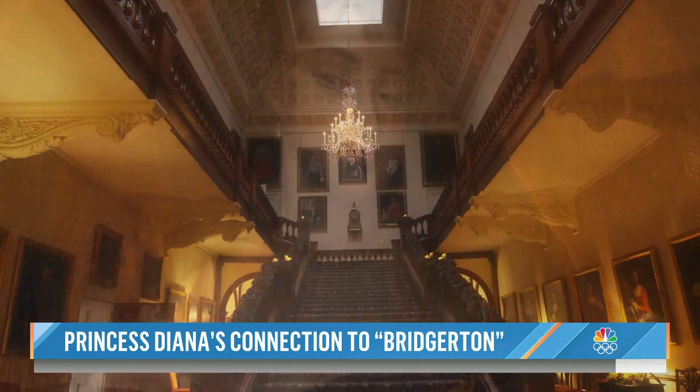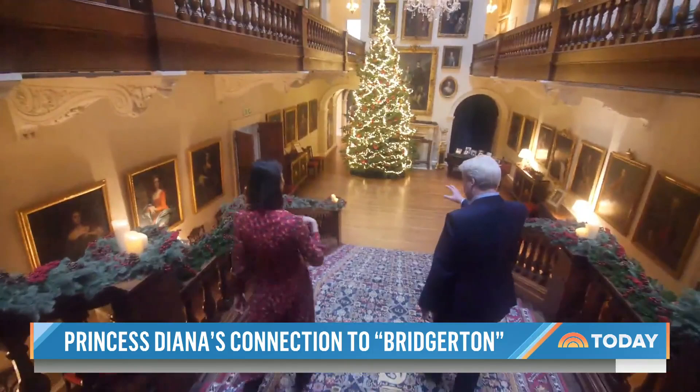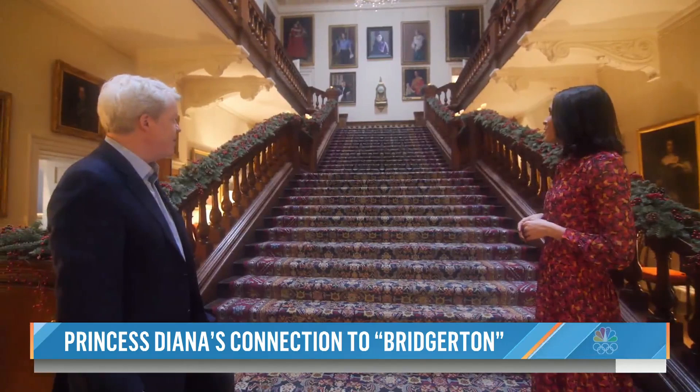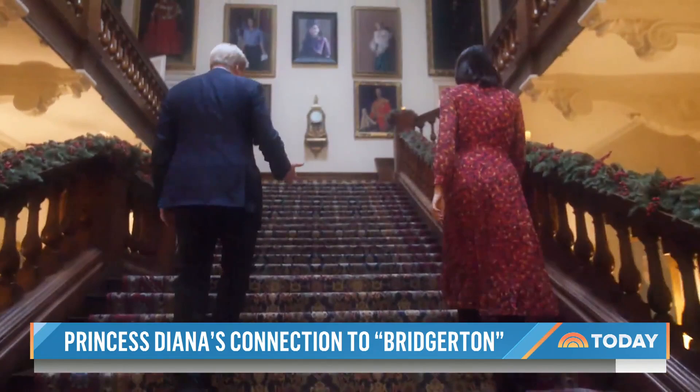This is the main staircase with family portraits, including one of Princess Diana keeping watch. The staircase is so dramatic — it's the scale of it, it just pulls everything together. When I was writing the pilot script, I actually wrote that there was a grand central staircase in the middle of Bridgerton house with portraits suspended above it, much like Althorpe. Those words are literally in the script.